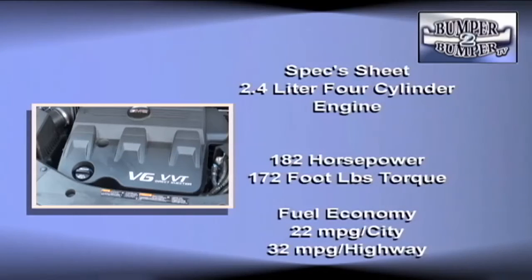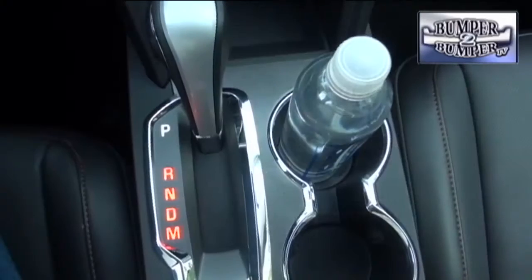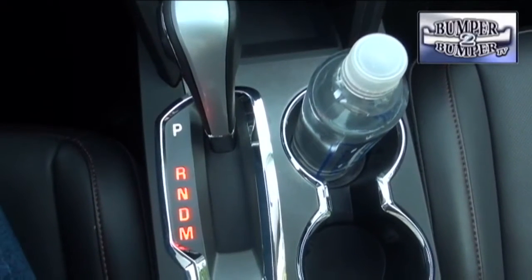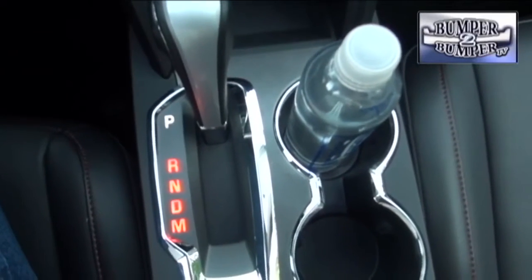Mechanically it has a couple of combinations, starting with a 2.4-liter four-cylinder motor rated at 182 horsepower and 172 foot-pounds of torque. A 3-liter V6 cranks out 264 horsepower and 222 foot-pounds of torque. Both are tied to a six-speed automatic gearbox that comes in front-wheel and all-wheel drive configurations.